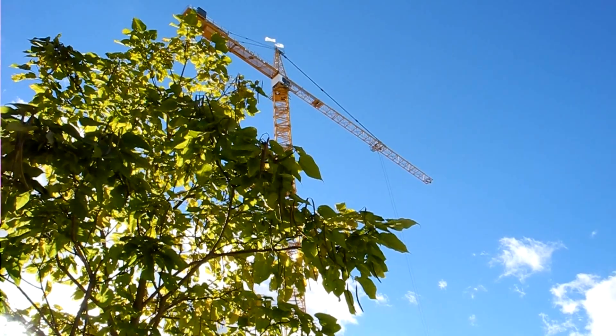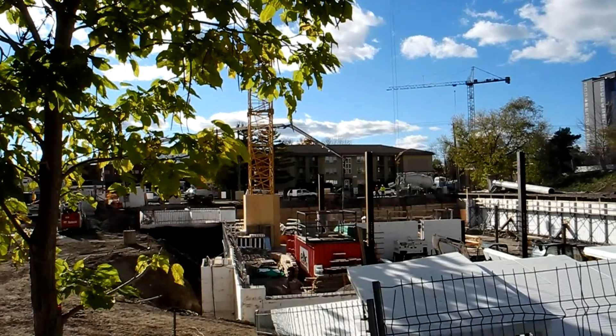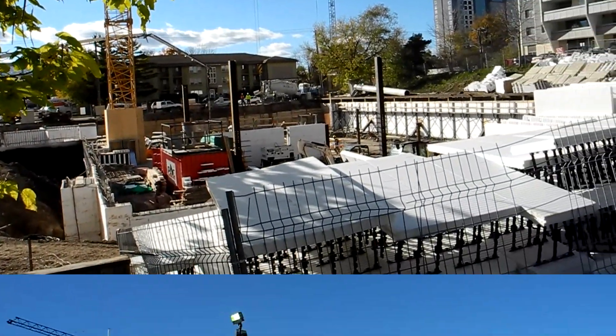Here's another ICF building that they're going to start building. You can see the height of the tower frame tells us it's going to be quite high. They've already started the foundation with the insulated concrete form.